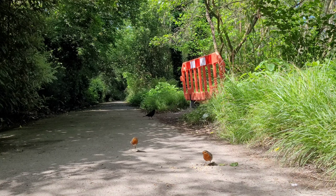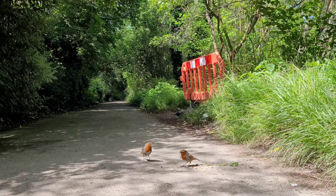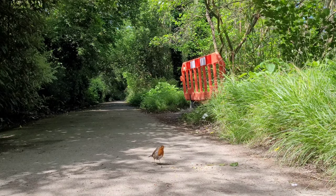The Robin is a member of the Thrush family and is also related to the Blackbird and the Nightingale. The Robin Red Breasts are omnivores — they eat insects, seeds, and fruits.